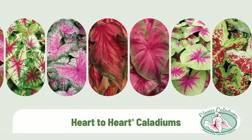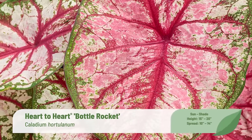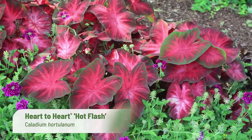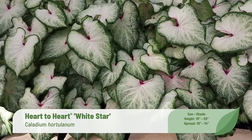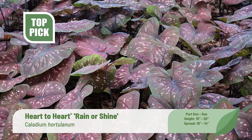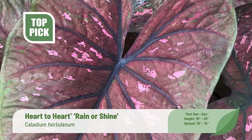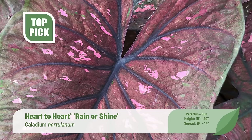The growth of the Heart to Heart Caladium program since joining forces with Classic Caladiums has been exciting, with growers, retailers, landscapers, and consumers taking to the exciting new breeding, sun and shade versatility, and strong sell-through. Classic Caladiums' investment at their farm in Central Florida has resulted in reliable supply and a higher quality bulb. A must-have for 2024 is the new Heart to Heart Rain or Shine — one of the most unique and vigorous caladiums we've ever trialed. It features large bronze pink-red leaves with soft pink speckles and black veining, retaining their color well in full sun or part sun.